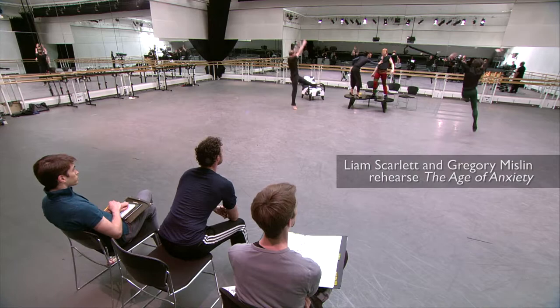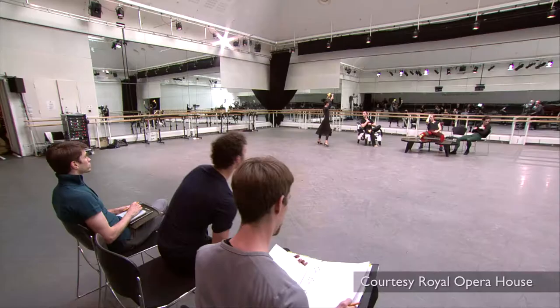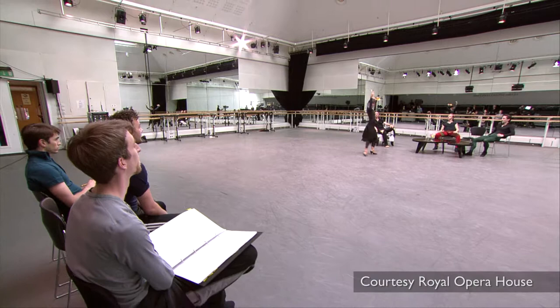I'm Gregory Mislin, Benesh Choreologist at the Royal Ballet. I first discovered Benesh Movement Notation as a dancer. We used to work with a choreologist and I found it very fascinating. So I started to look around to see what possibility I could have to learn it. I found Benesh International and I started slowly, because it's a distance learning course, so I could continue my career as a dancer and study on the side.